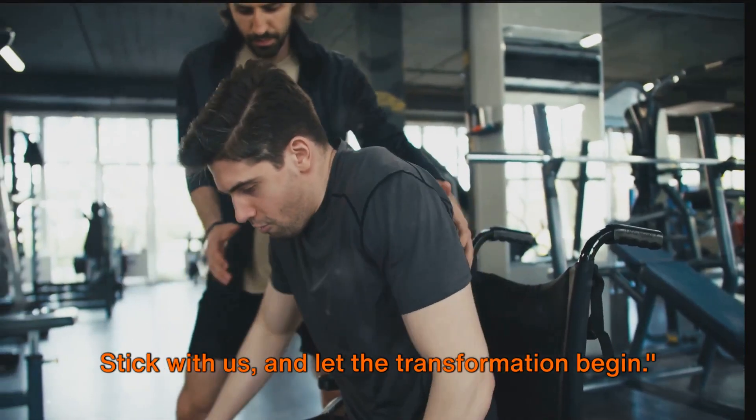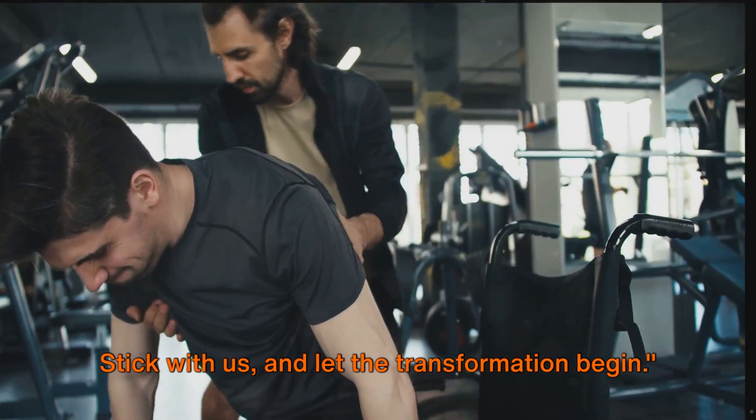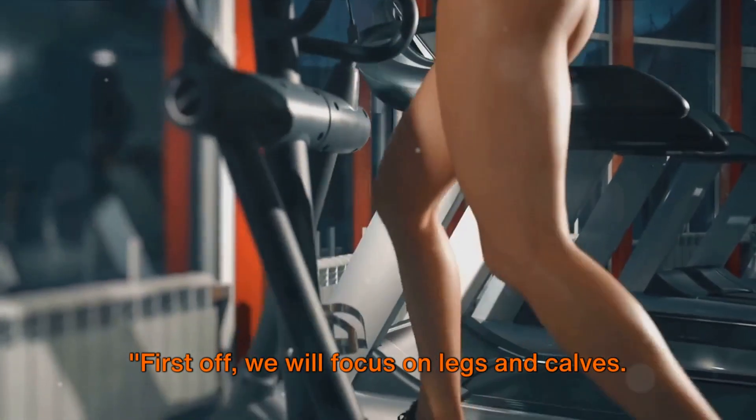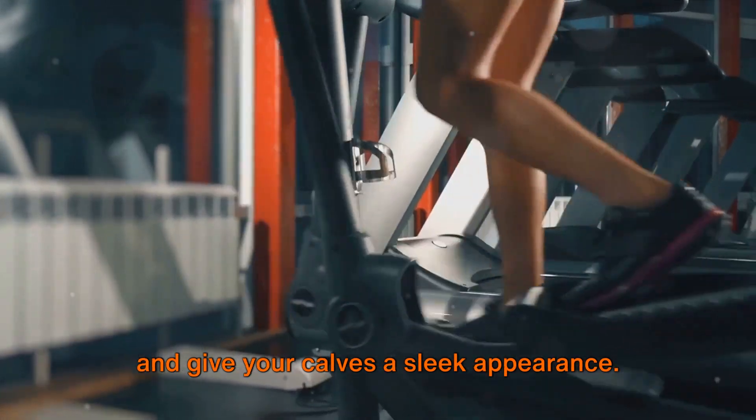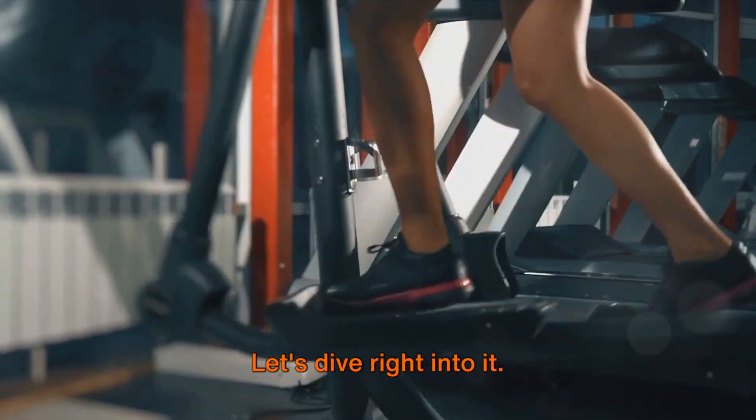Remember, change is possible. Stick with us and let the transformation begin. First off, we will focus on legs and calves. These exercises will strengthen your legs and give your calves a sleek appearance. Let's dive right into it.